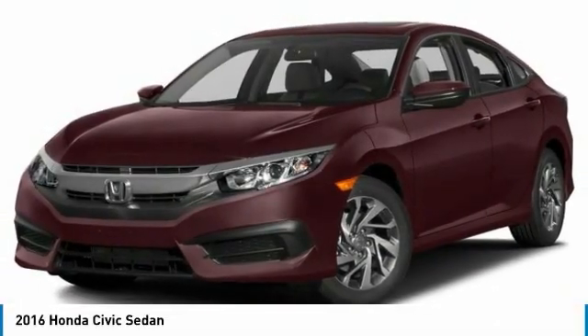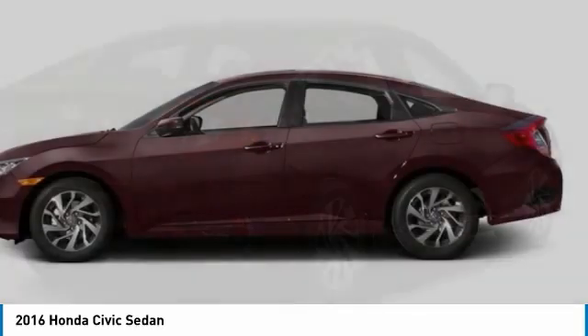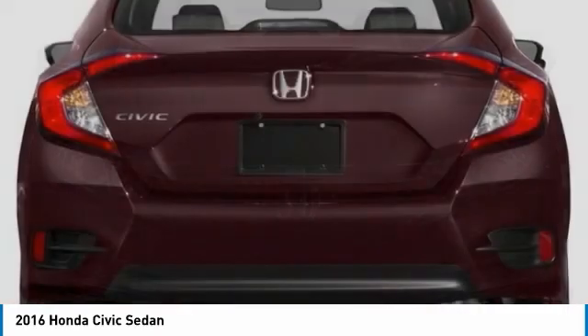Stop by and take a look at the 2016 Honda Civic. Practical, awesome gas mileage and incredibly reliable. This vehicle has less than 120,000 miles.